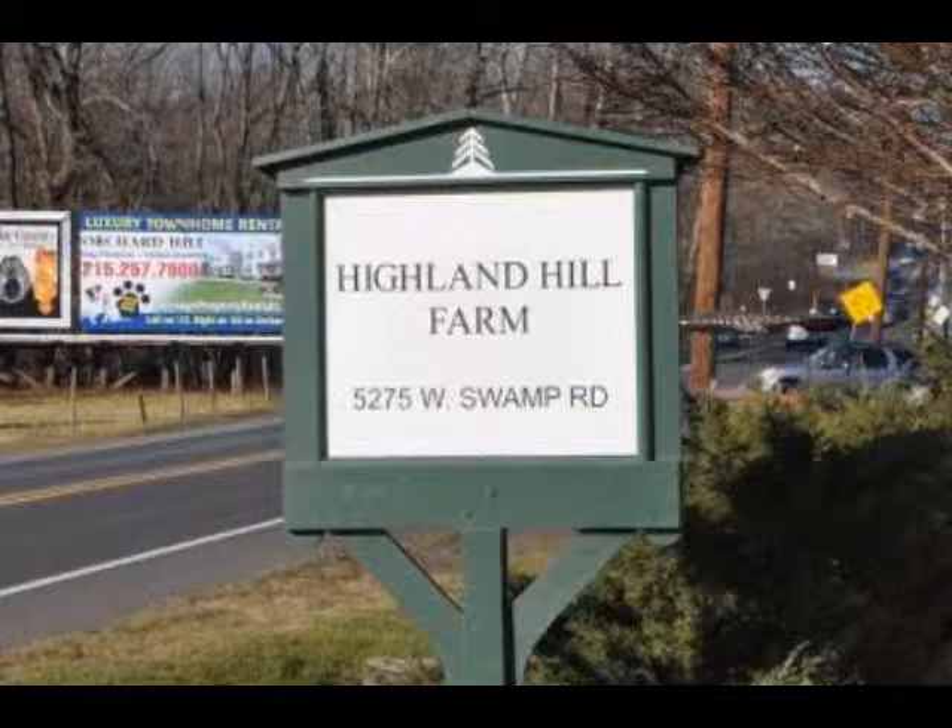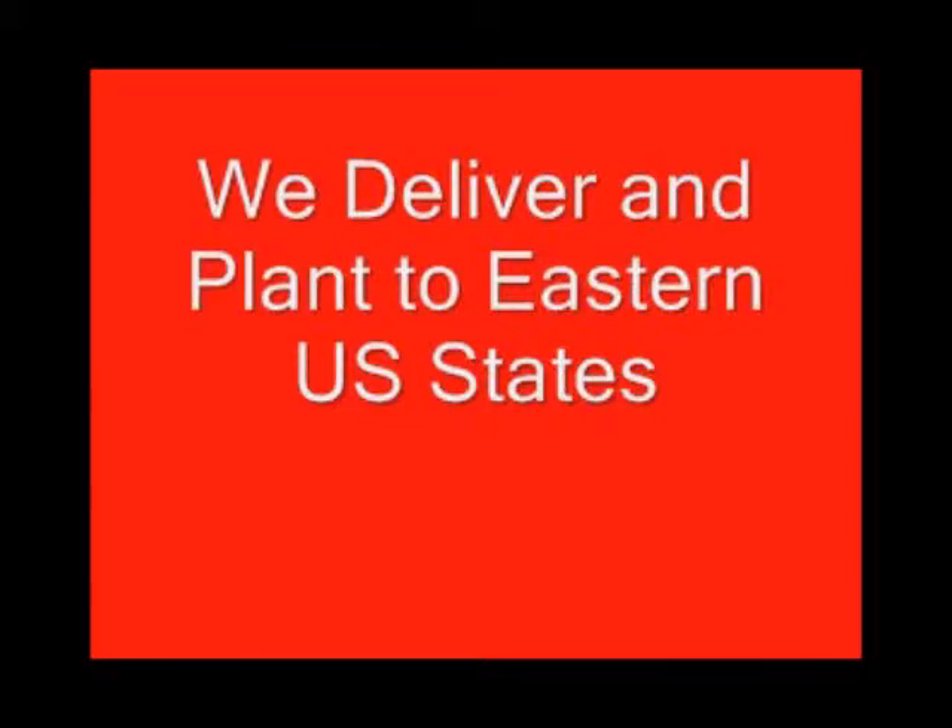Highland Hill Farm is your source for information and also for trees and shrubs on the East Coast. Thank you.